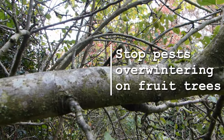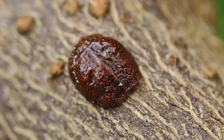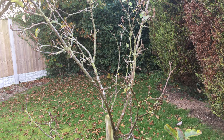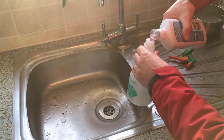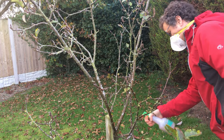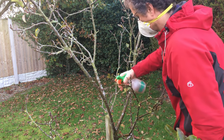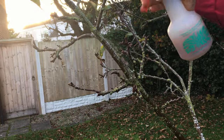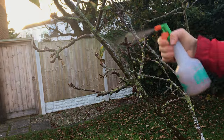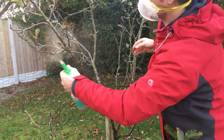The bark on fruit trees offers good hiding places for pests like aphids and scale insects. Once all the leaves have dropped, you can apply a winter tree wash to bare branches. This is a natural, plant- or fish-oil-based treatment which should be sprayed on a windless day to avoid drifting. It will help to control pest numbers while causing minimal impact to other wildlife. But as with all treatments, it's best to only use it if you've experienced pest problems on your trees during the previous growing season.